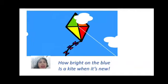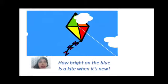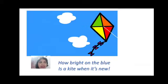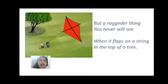How bright on the blue is the kite when it's new — repeated again to stress how beautiful a new kite is. But a raggedy thing you never will see when it flaps on a string in the top of a tree. When the kite is bright it's new and we're so happy, but when it's ragged you don't want to see it at all. That's all about the poem — The Kite.